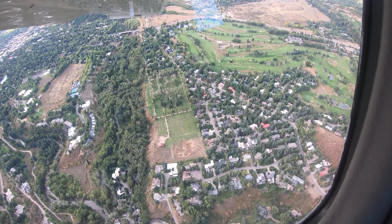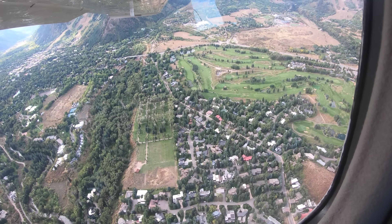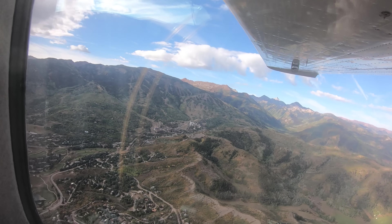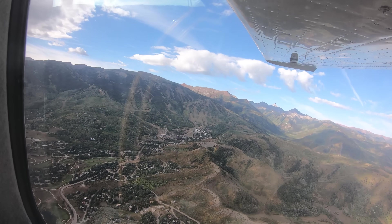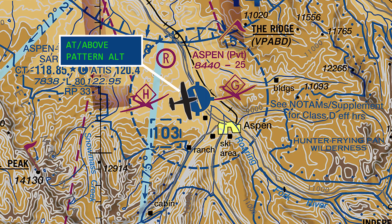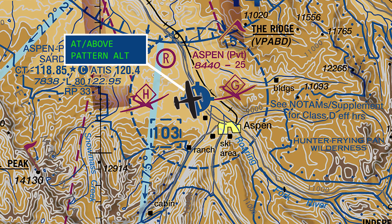Common VFR entry points to the area are Snowmass Village and the City of Aspen. Snowmass Village is located 3.3 miles west of the airport at the base of a large ski area. The City of Aspen is located 2.5 miles southeast of the airport. When approaching the airport from Snowmass Village, it is important to cross over the top of the airport at midfield at or above pattern altitude, as aircraft will be landing and departing underneath.